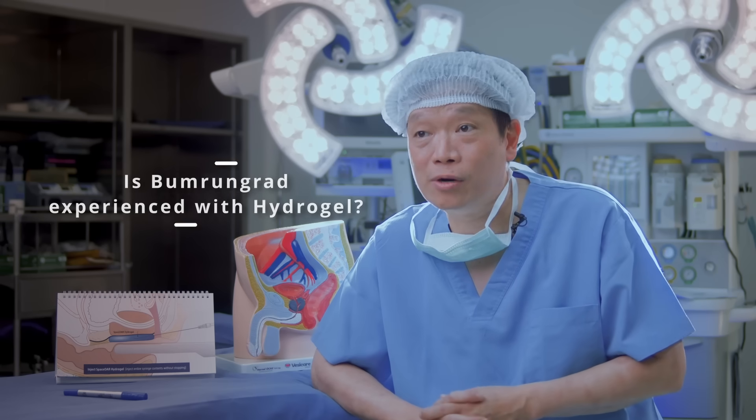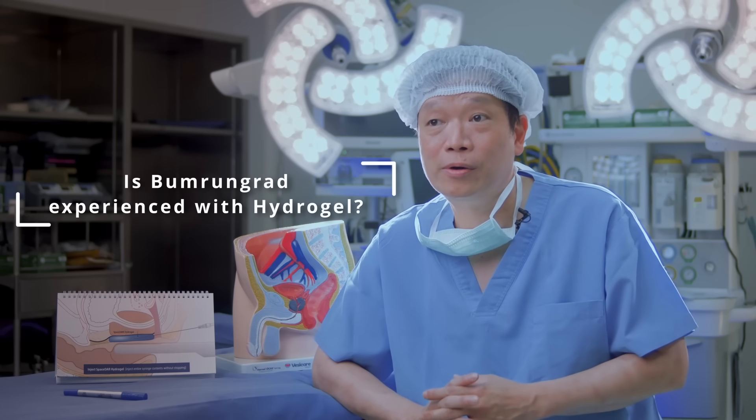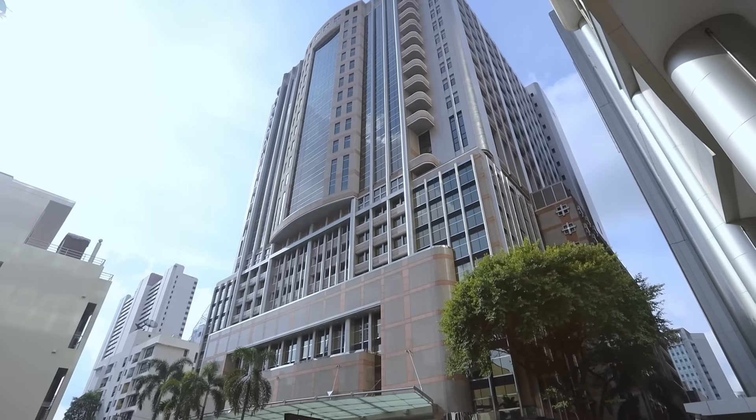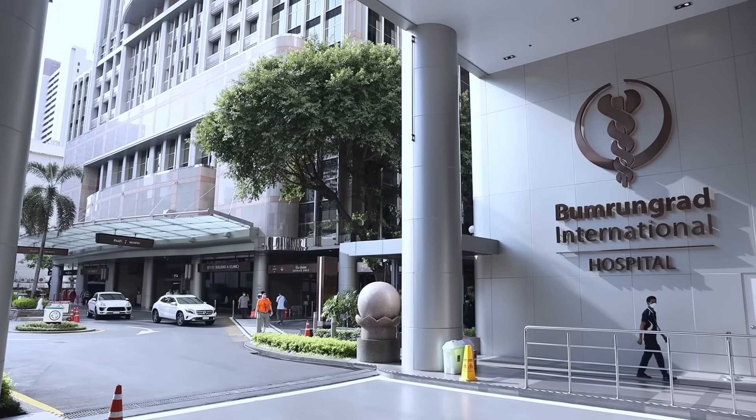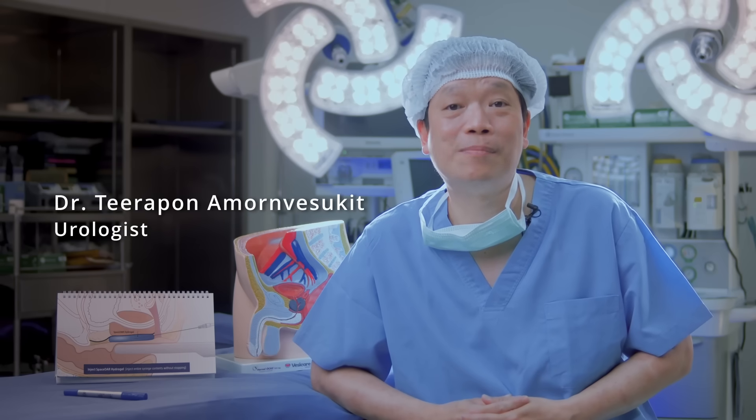We have launched the hydrogel and already started using it with patients before radiation as part of our standard pipeline. Ban Bung Rath has well-trained medical staff — surgeons and nurses — with extensive experience in performing the hydrogel treatment. I'm Dr. Thirapol Amon Vesukit, a urologist at Ban Mug Rath Hospital.